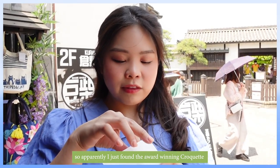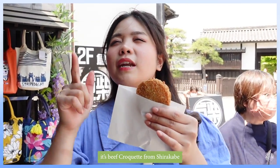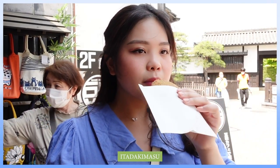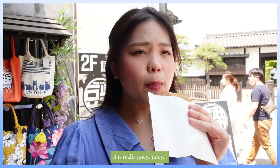We just found the award-winning koroke — it's a beef koroke from Shirakabe. It is really juicy!